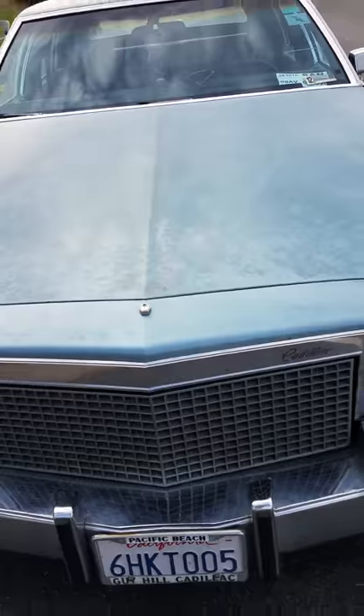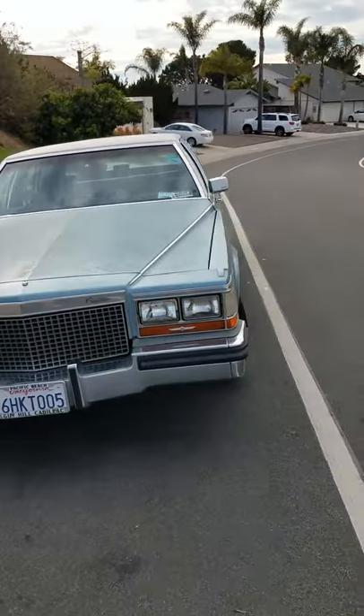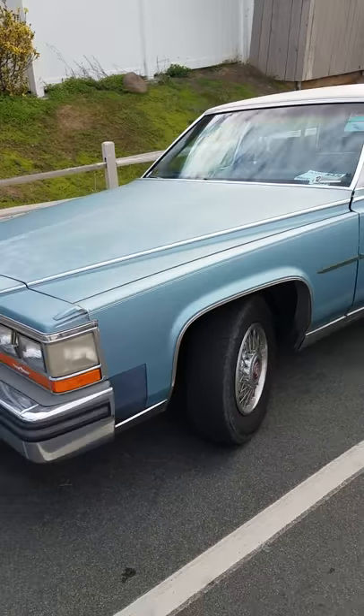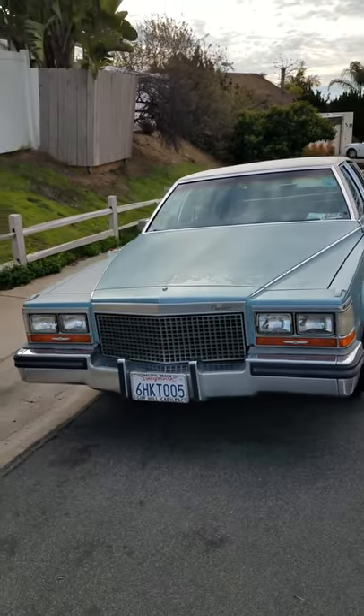If you have any other questions or anything else you want to see, please just let me know and I'd be happy to show you. Again, this is a 1987 Cadillac Brougham Fleetwood and I'm looking to sell it. Thank you.